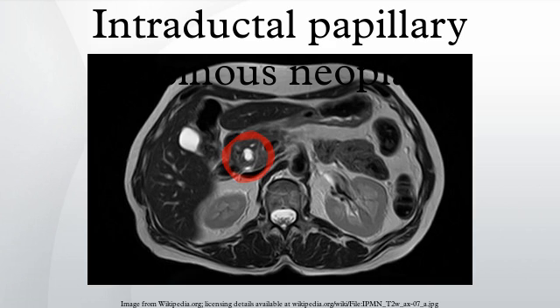Intraductal papillary mucinous neoplasms can come to clinical attention in a variety of different ways. The most common symptoms include abdominal pain, nausea, and vomiting. The most common signs patients have when they come to medical attention include jaundice, weight loss, and acute pancreatitis. These signs and symptoms are not specific for an intraductal papillary mucinous neoplasm, making it more difficult to establish a diagnosis.